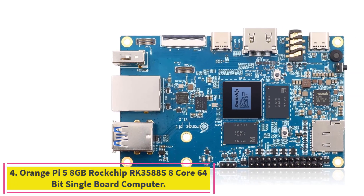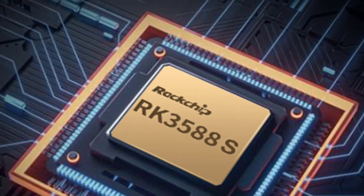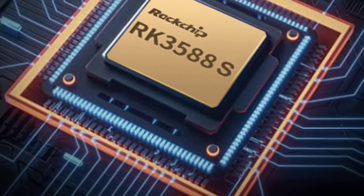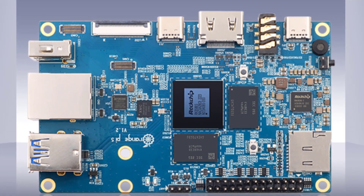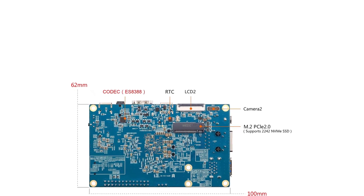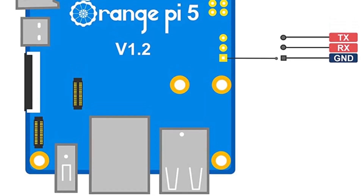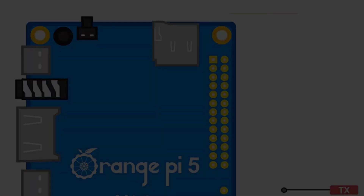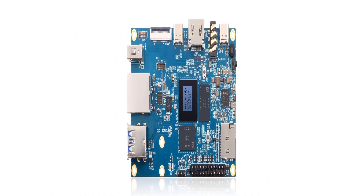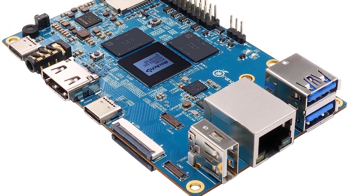Number 4, the Orange Pi 5 8GB Rockchip RK3588S 8-Core 64-bit Single Board Computer. The Orange Pi 5 uses the Rockchip RK3588S new generation 8-core 64-bit processor, quad-core A76 plus quad-core A55, with 8nm process design, up to 2.4GHz main frequency. It features an integrated ARM Mali-G610 GPU with embedded high-performance 3D/2D image acceleration module, built-in NPU with 6 TOPS computing power, 8GB LPDDR4/4X RAM, and up to 8K display processing capability.